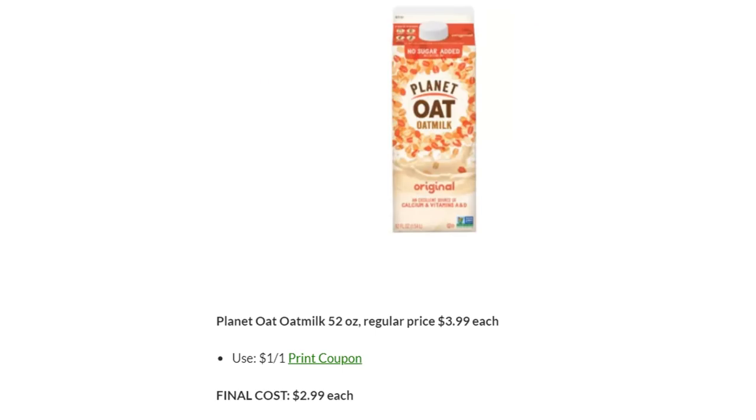Planet Oat Oat Milk is regularly priced $3.99. We don't have a sale, but there is a new dollar off one coupon available, making the final cost $2.99. If you're not in dire need for this, I would print and hold the coupon and wait for a sale to pop up. It seems like a pretty new product, and we'd probably see a sale soon.